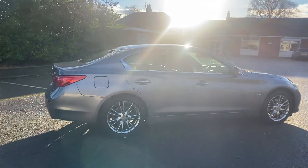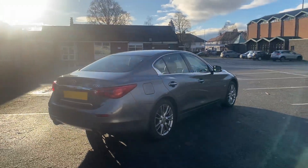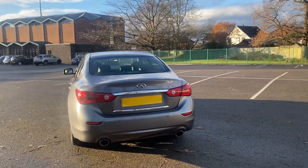This car is priced at £5,995. So it's a 2015, 65 plate — it's actually a 2.1 diesel. It's a Mercedes engine that's in the car.